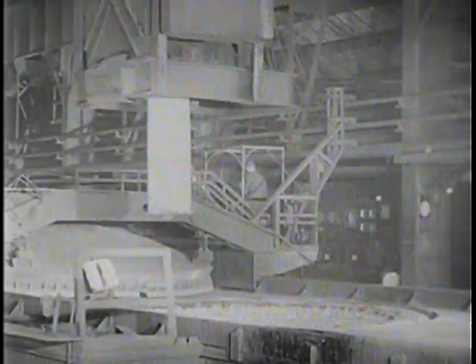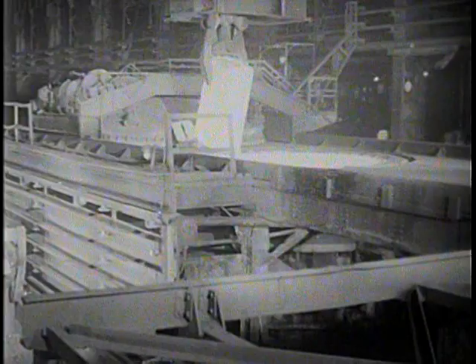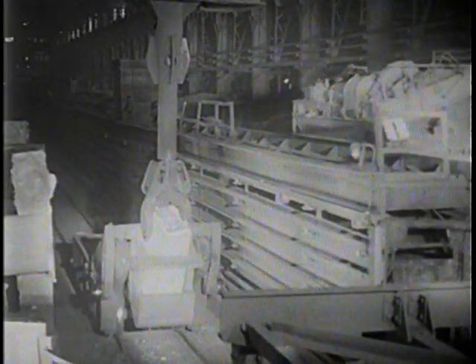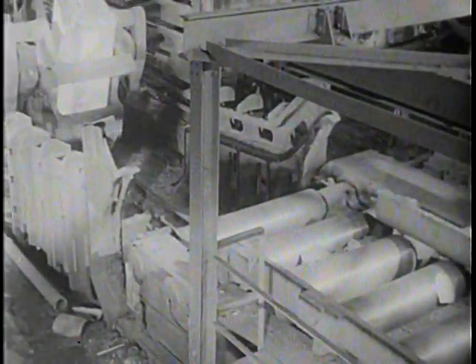The ingot is placed in a hot furnace called a soaking pit where it remains until it's of uniform temperature throughout. Here comes our ingot from the soaking pit, a 23,000 pound block of steel starting through a series of operations that will gradually shape it into a form suitable for manufacturing to finish steel. As the first step, it is rolled into a rectangular slab. Heavy rolls grip the hot steel and pull it through as a clothes ringer pulls wet clothes.